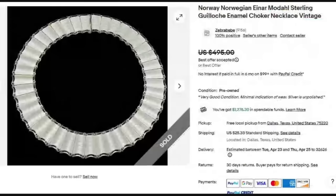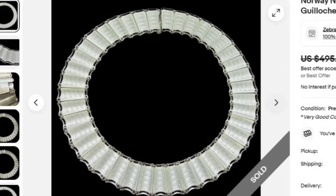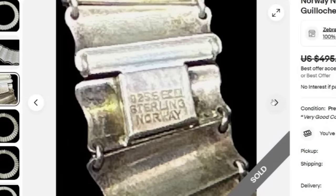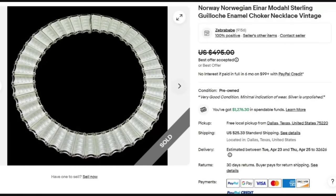Next is a Norway — Norwegian Einar Modal Sterling Galosh enamel choker necklace, vintage. This one sold for a best offer on $495. They do say minimal indication of wear and silver is unpolished. This looks to be in great condition. Here you can see the Sterling Norway signature. Beautiful choker necklace, all sterling silver. They didn't put the weight on this one — I'd expect it's probably around 50 to 60 grams. Great sale, best offer on $495.